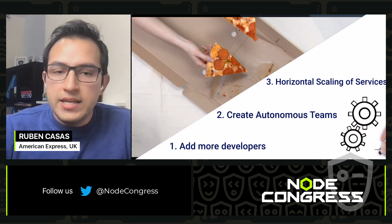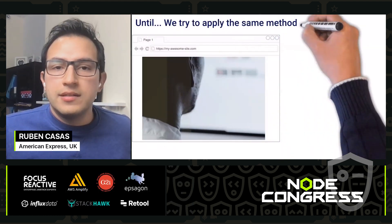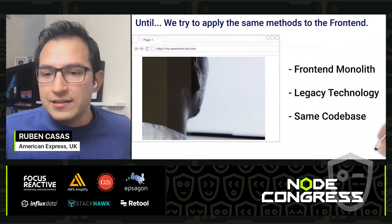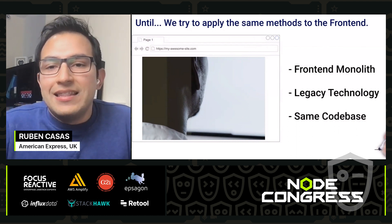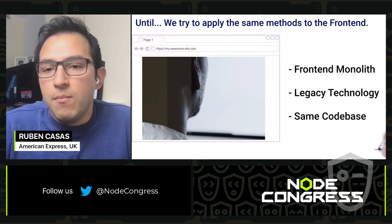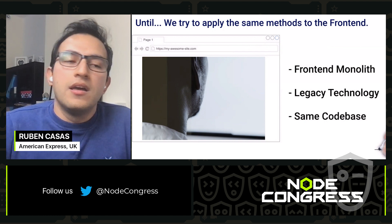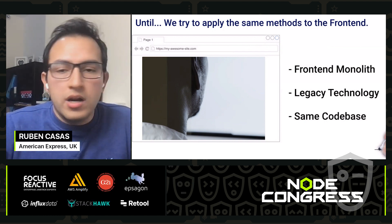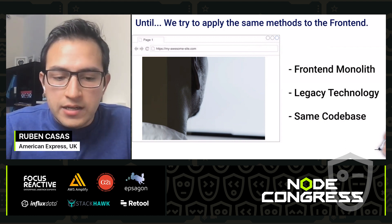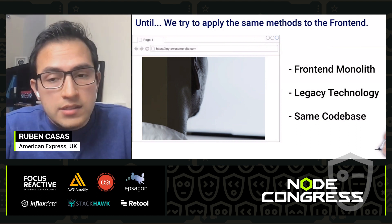That is great and working very well — until we try to apply these methods to the frontend. And what happens with the frontend? Well, the frontend is a really large monolithic application. It has a lot of legacy code. All the engineers are working on the same code base, and if we want to add more engineers, obviously this is a bad idea because they are working on the same code base.